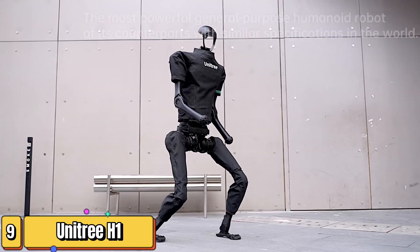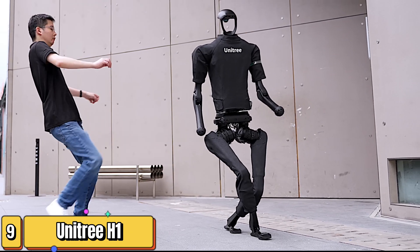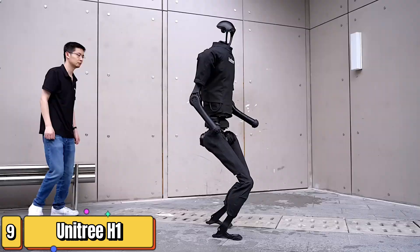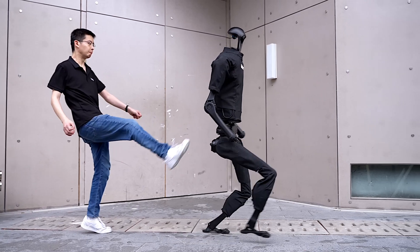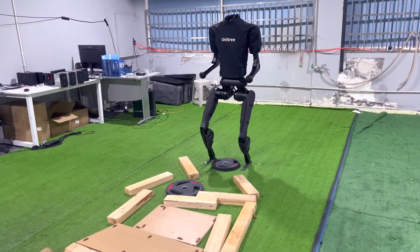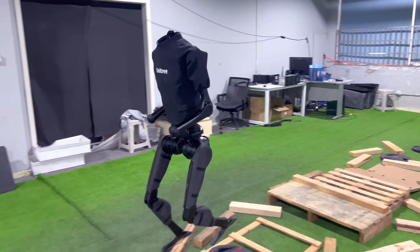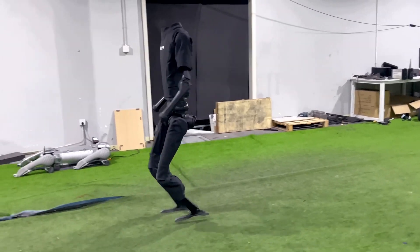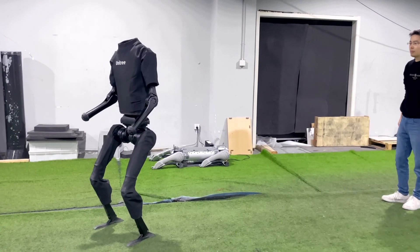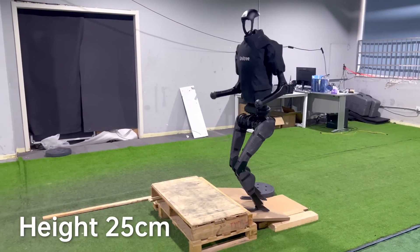Get ready to meet the Unitree H1 — the humanoid for everyone. It's the first general-purpose humanoid robot from Unitree Robotics, a company known for its impressive quadrupedal robots. The H1 marks a significant step forward, aiming to bring affordable and capable humanoid robots to the mass market. While many humanoid robots come with hefty price tags, the H1 is designed to be more attainable, potentially opening up a world of possibilities for businesses and individuals alike.